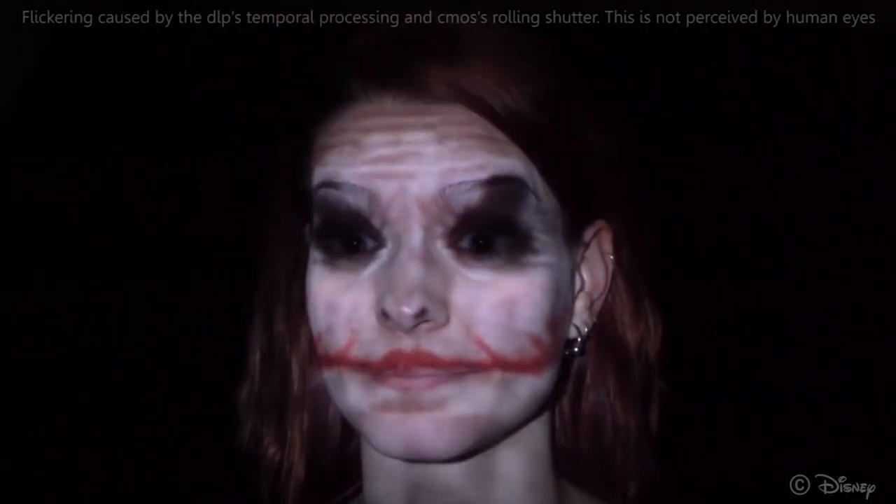The second tool is much like the face mapping system we saw last month from Nobumichi Asai. It uses infrared lasers and high-speed cameras to project moving images onto moving faces in near real-time. The results are, well, terrifying.